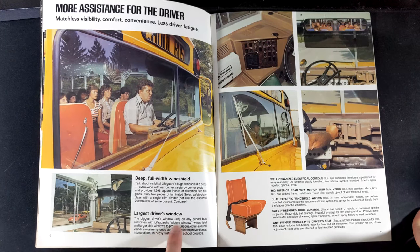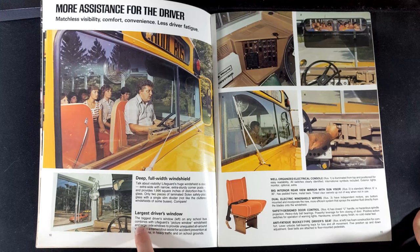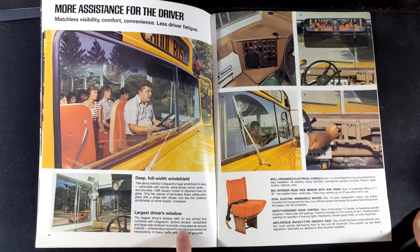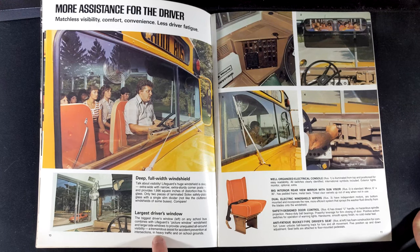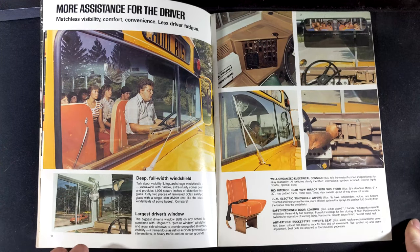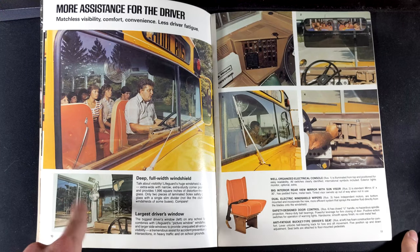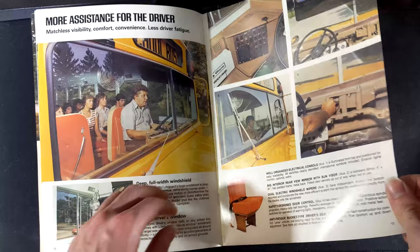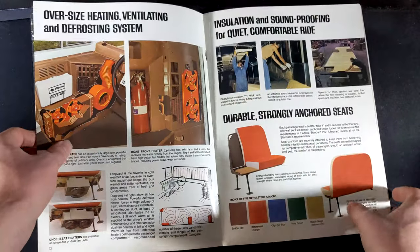Standard body frames, the doors, crash testing, the introduction of the control panel. Quote: 'The biggest driver's window on any school bus, combined with lifeguards picture window windshield and larger side windows, to provide unequaled all-around visibility — a tremendous assist for accident prevention at intersections, heavy traffic, and on school grounds.' It does look pretty spacious; there don't appear to be many blind spots.